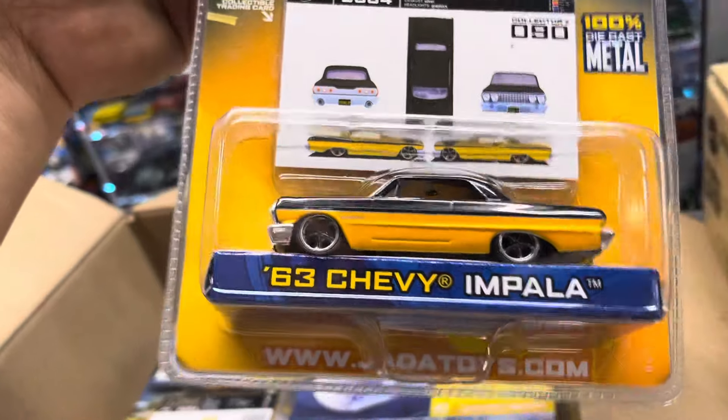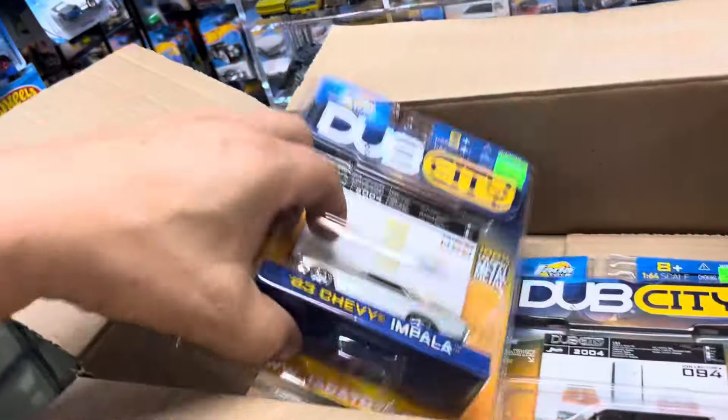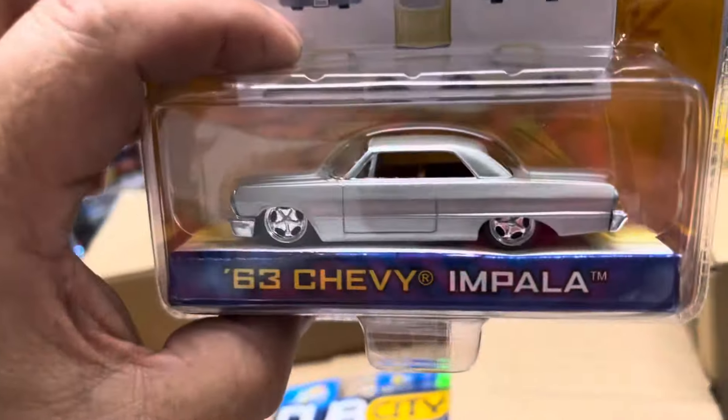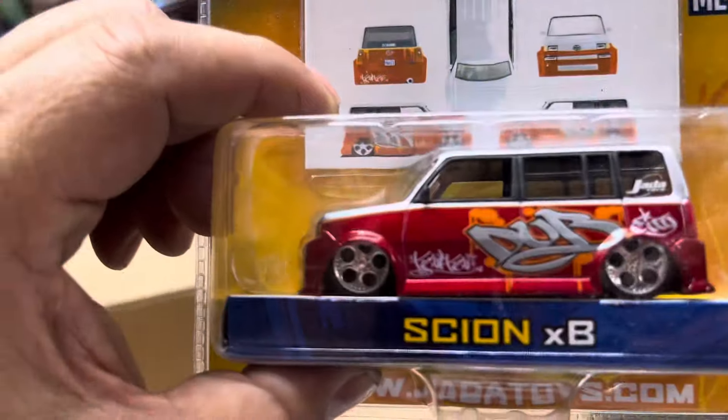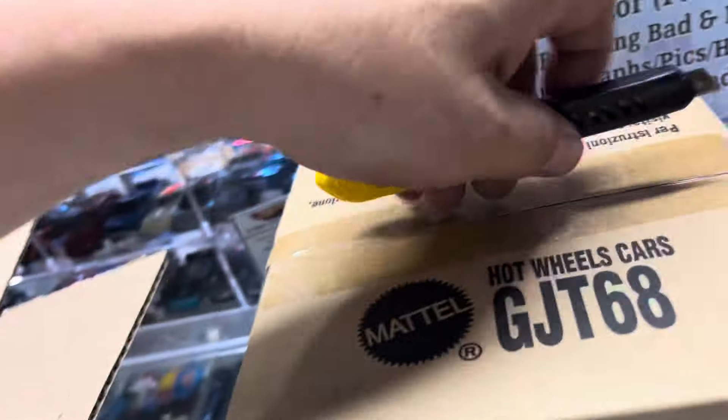Oh yeah — 63 Chevy Impala, that's for me! Oh, a 50-cent Chevy Bel Air — hold on. 63 Chevy Impala, hold on — and a Cyan XB. Let's see what else is in here guys.